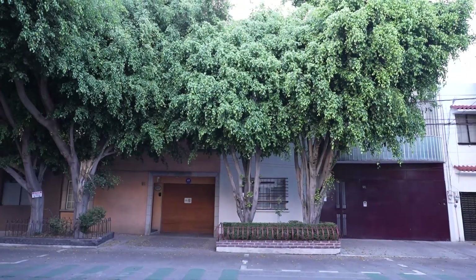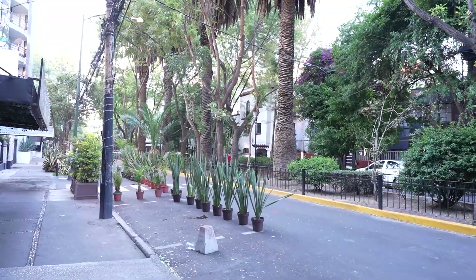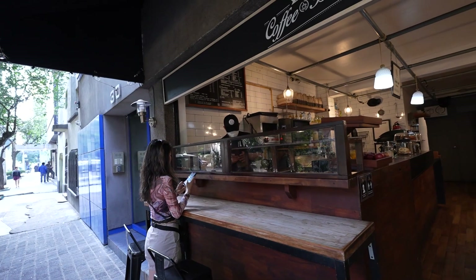La Condesa in Mexico City. The area is considered to be fashionable and popular with younger business people, students, and pet lovers. It features a large number of international restaurants, bars, and nightclubs.